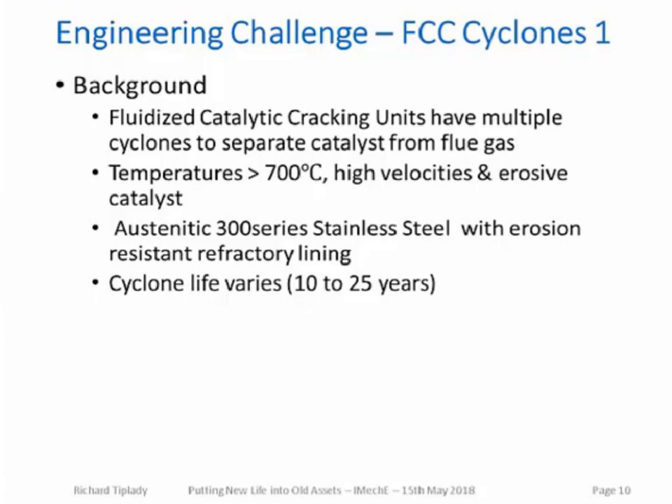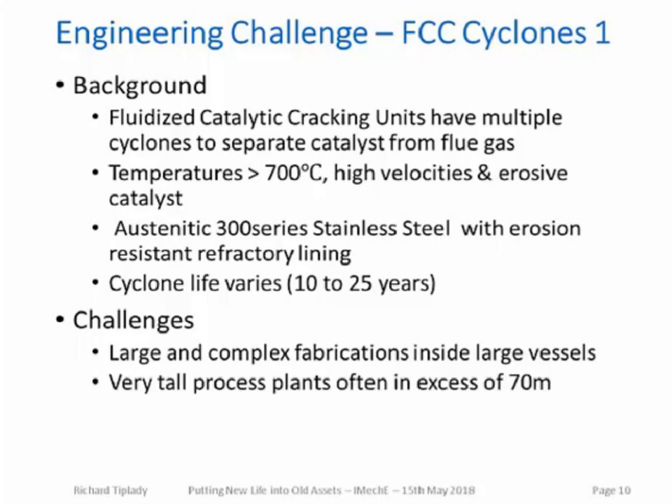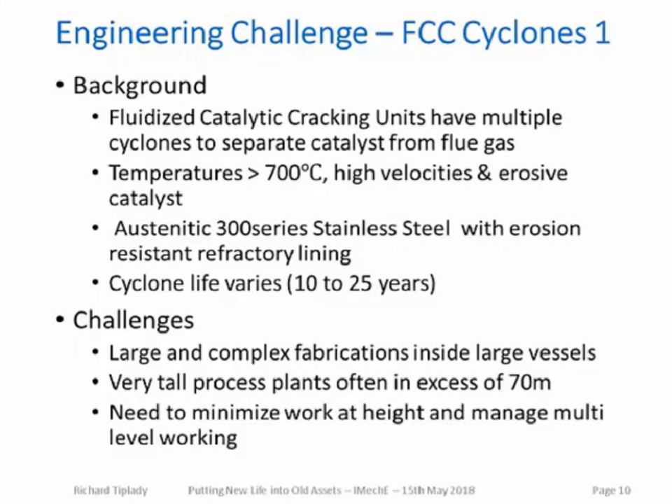Moving on to the challenges. These included how to install very large, complex fabrications inside large vessels safely in minimum time. FCC units are extremely tall process units, often in excess of 70 metres, and the cyclones are invariably at the top of the regenerator vessel. As with all turnarounds, there was the overall requirement to maintain safety, minimise work at height, and manage multi-level working.